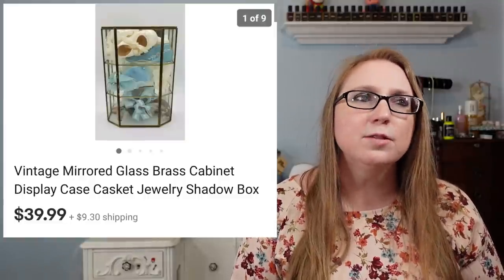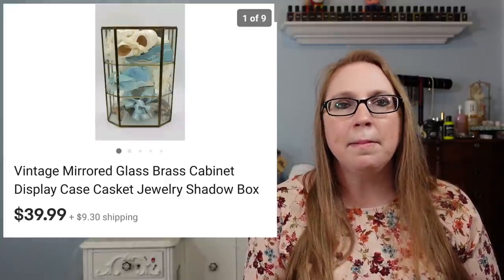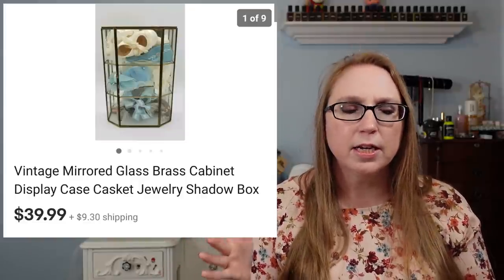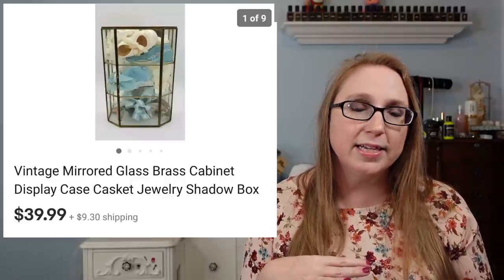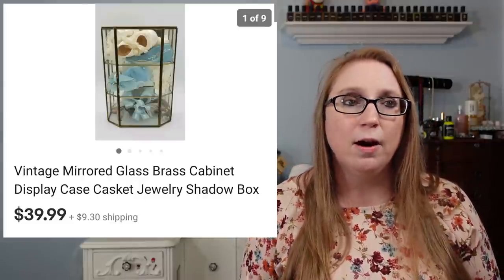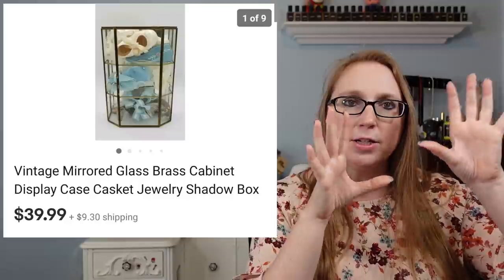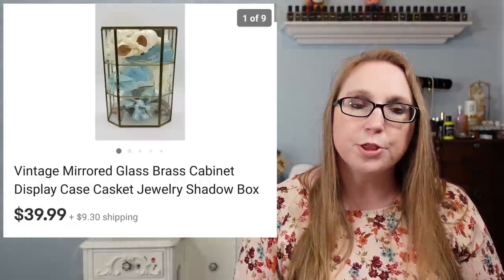Next we have a mirrored glass display case I won at an auction on a flat with some other stuff. Whoever owned it before had little mementos inside — an old corsage, fabric that looked like it was cut from a wedding dress. I couldn't bring myself to throw those away, so I sold the case with those pieces still in, leaving it up to the buyer. It could sit as a jewelry box or hang on the wall and create three little shelves. That sold for $39.99.